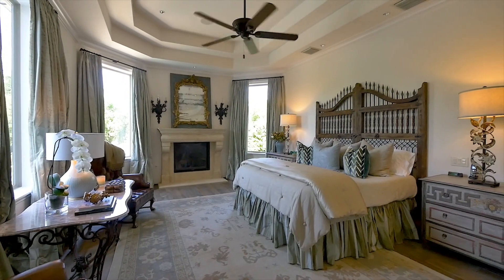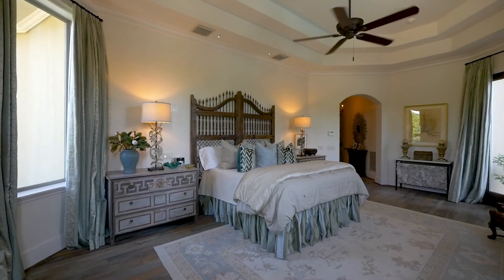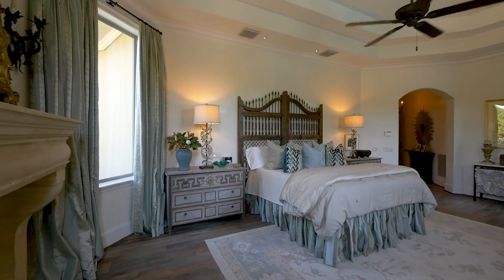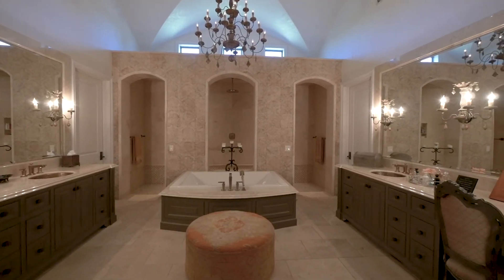The private and refined master bedroom suite delivers sublime style, with an expansive bedroom with fireplace, a beautifully appointed bathroom, and fitted closets.